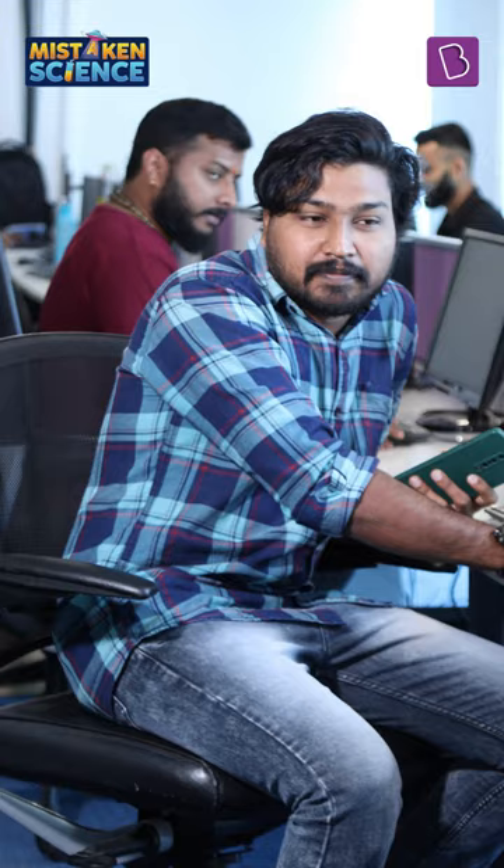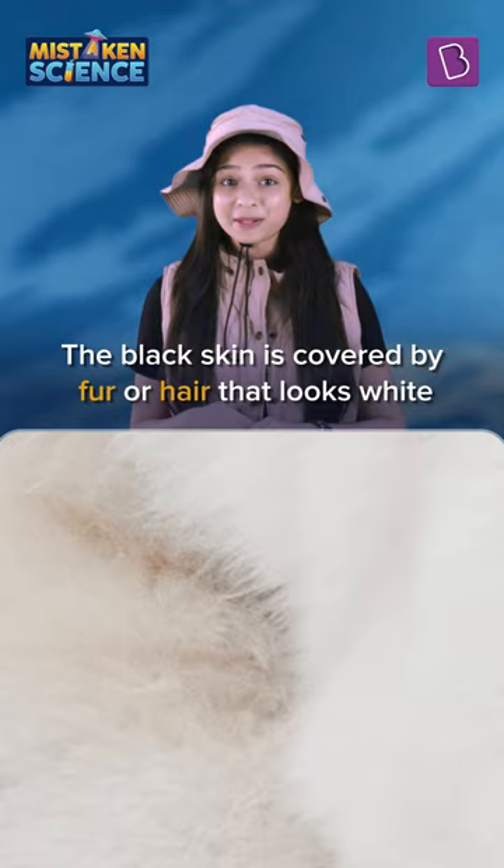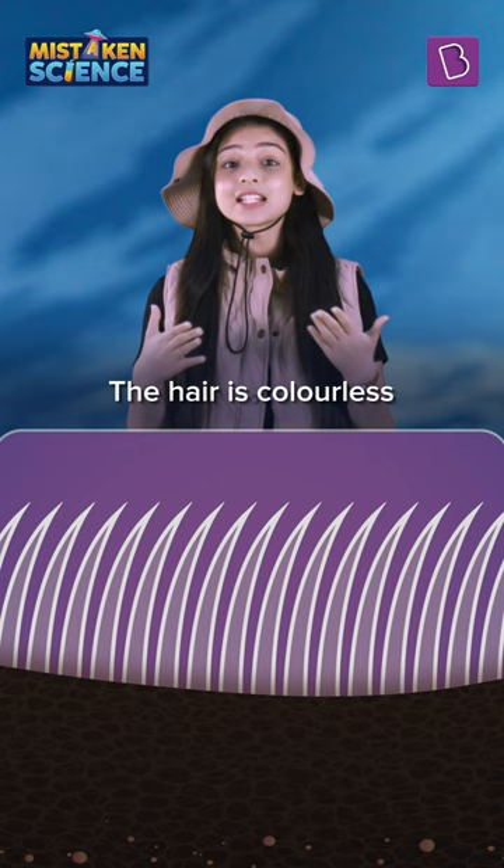Polar bears might look pristine white, but their skin is actually black. The black skin is covered by fur or hair that looks white. But the hair doesn't have any white colour pigment either — it is colourless and surprisingly hollow.